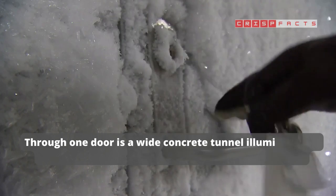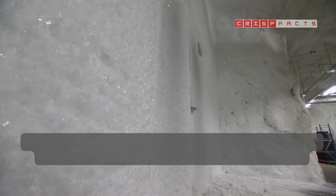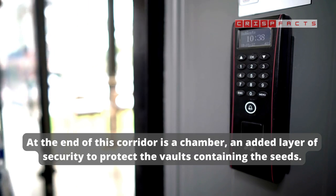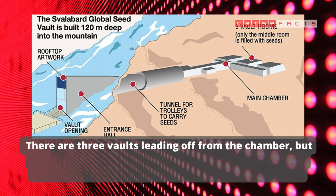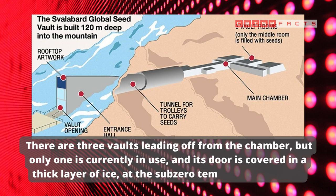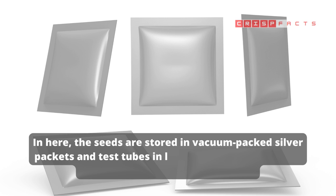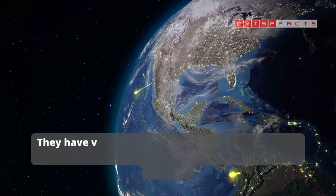Through one door is a wide concrete tunnel, illuminated by strip lighting, leading 430 feet down into the mountain. At the end of this corridor is a chamber — an added layer of security to protect the vaults containing the seeds. There are three vaults leading off from the chamber, but only one is currently in use, and its door is covered in a thick layer of ice, hinting at the sub-zero temperatures inside. In here, the seeds are stored in vacuum-packed silver packets and test tubes in large boxes, neatly stacked on floor-to-ceiling shelves.